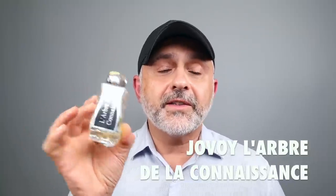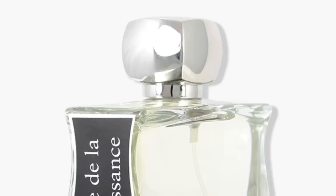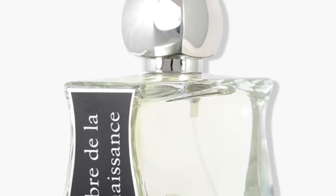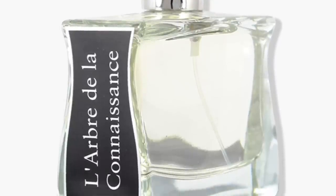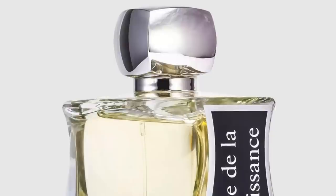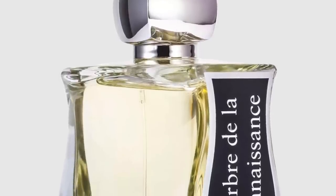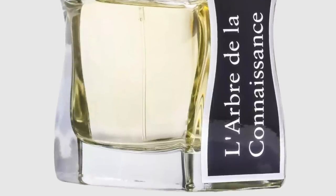At number 3 from the house of Jovoy, it's L'Arbre de la Connaissance — very difficult name to say, but a very, very intense fig fragrance. It features fig fruit, fig tree, green notes, citruses, sandalwood, and patchouli. Definitely has creaminess, greenness, and fruitiness with lots of greens and a faint amount of citruses. It's a really great smelling fig fragrance — a fruity and green combo with great longevity. Nobody really talks about that one, but it's definitely really, really great.